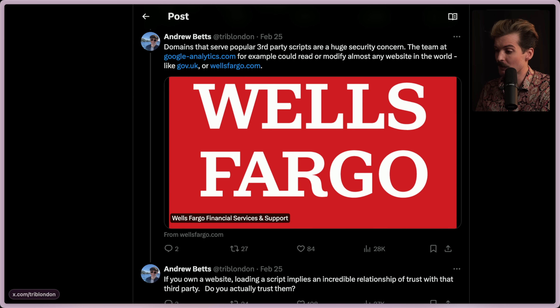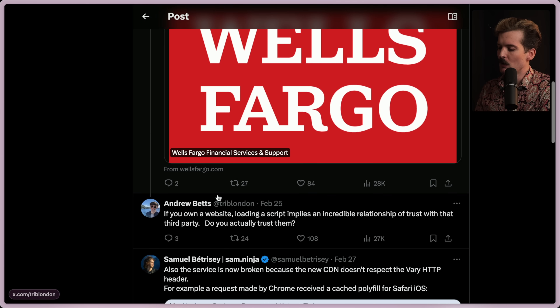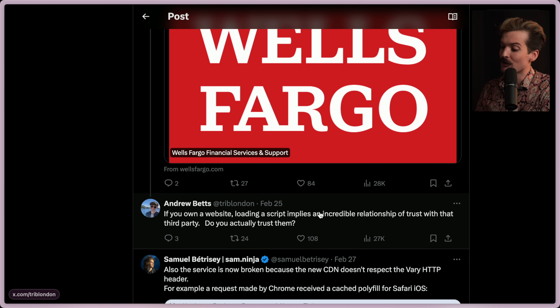Domains that serve popular third-party scripts are a huge security concern. The team at googleanalytics.com, for example, could read or modify almost any website in the world, like gov.uk or wellsfargo.com. If you own a website, loading a script implies an incredible relationship of trust with the third party. Do you actually trust them?